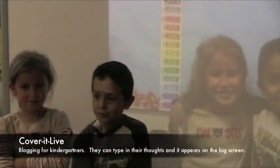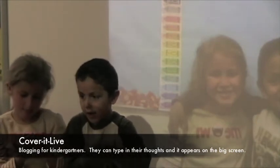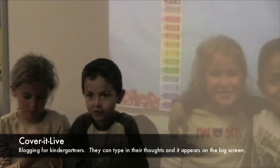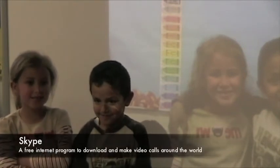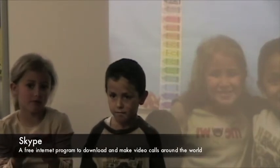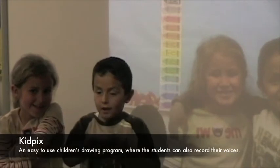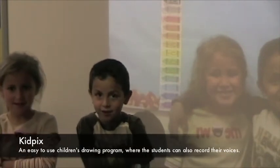And we go on Starfall so we can play different kinds of games. And we use the laptops to send our thoughts to Muskemin, and we Skype people to learn more about them, not just to read about the books. And we use Kid Pix to tell Muskemin what we did on Kid Pix.